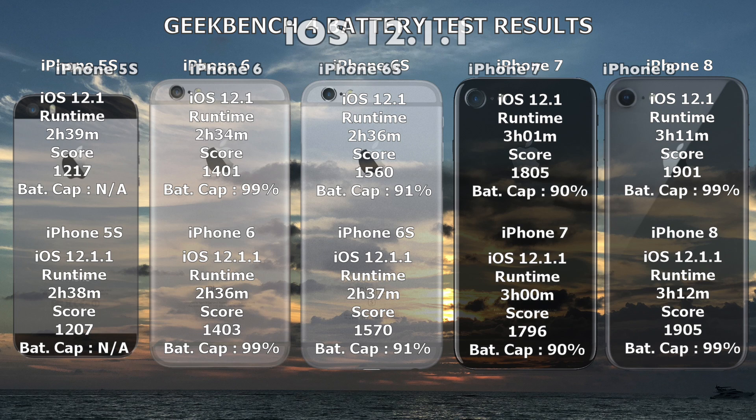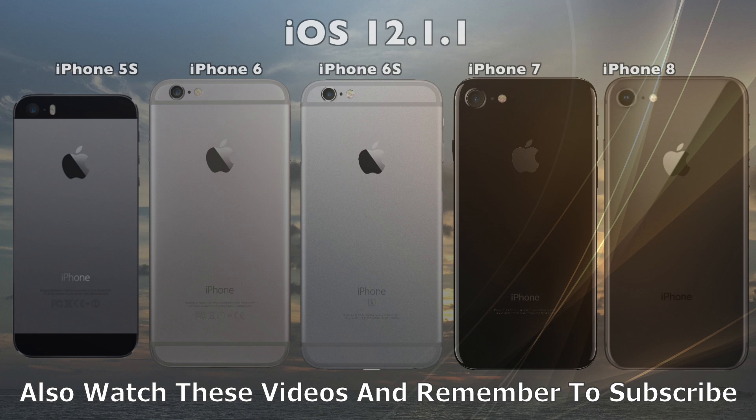Thank you for watching this video. If you're not subscribed to the channel already, please do so. I've done a few tests and it seems like people who have subscribed also have faster iPhones and longer battery life than everybody else — that is, of course, a silly joke, but I do appreciate every subscriber that I get.